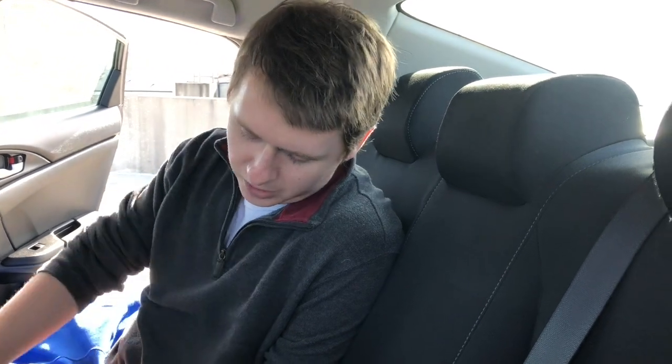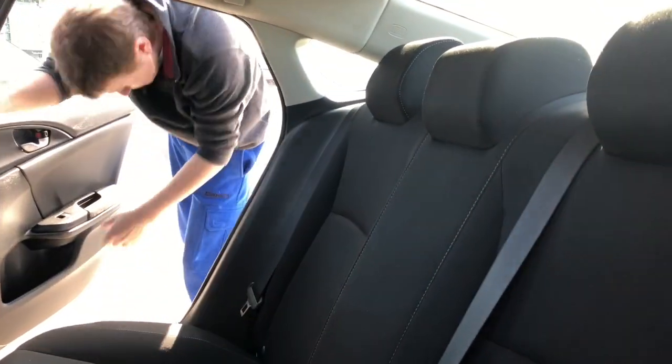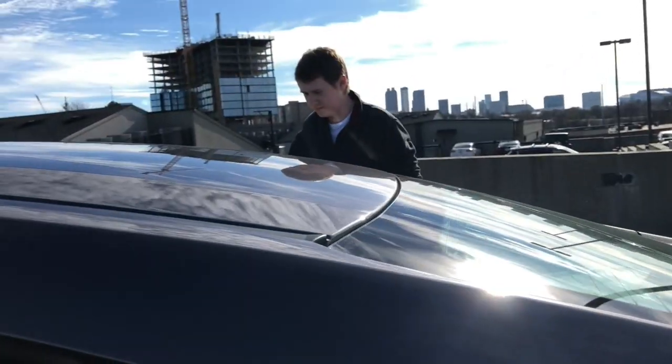It's so clean guys. Like, I could eat off of this — not that I would, because then I'd have food in my new car — but I could eat off of it if I wanted to. Eventually we'll have food in here: some Chipotle, some Chick-fil-A and all the good stuff.